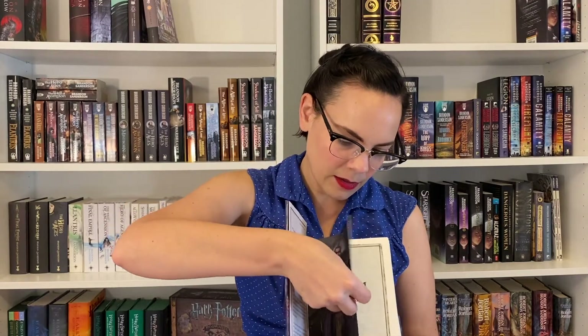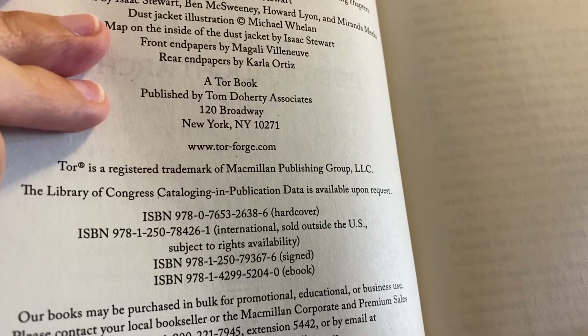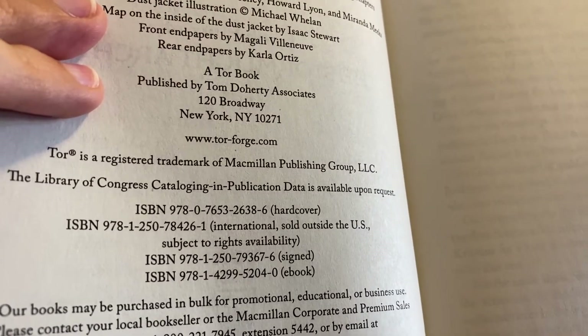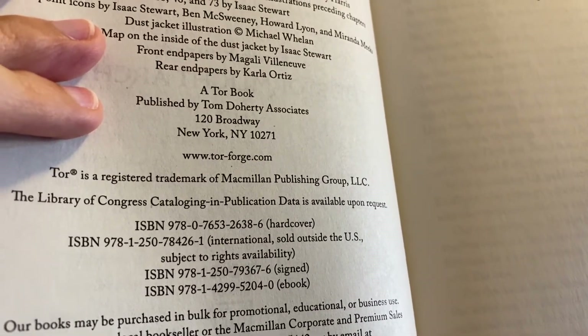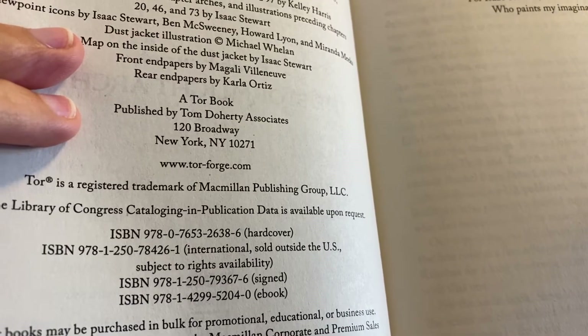We ended the last haul with Rhythm of War, so we'll start this one with Rhythm of War as well. This is another U.S. hardcover edition — the signed Books a Million edition. Books a Million as well as Barnes and Noble put out signed editions with tip-in pages which Brandon signs, and these are bound into the book. This does have a separate ISBN number; on the copyright page you can see several ISBNs listed — hardcover, international, the signed edition which is this book, and the ebook.